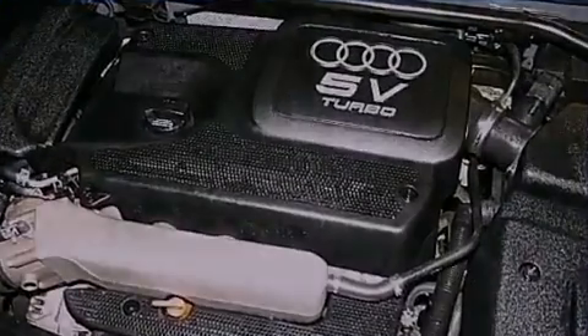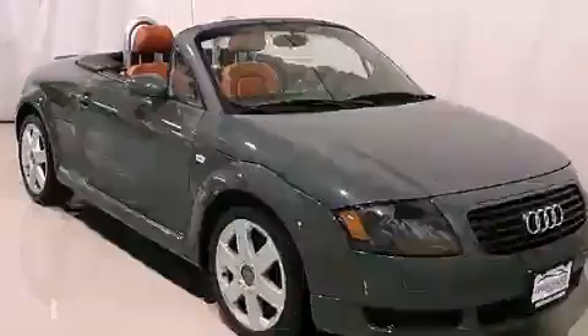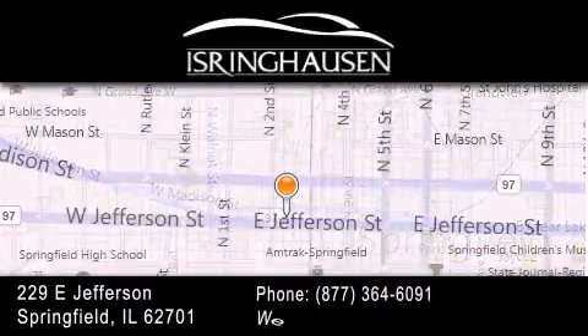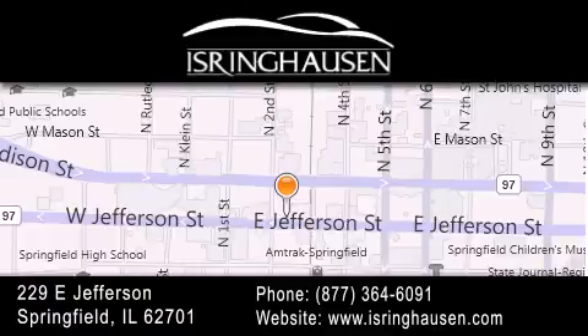Contact us today and schedule your opportunity to see this vehicle in person. Thank you for considering Isring Housing Imports for your next new or pre-owned luxury vehicle. If you have any questions, please visit our website, give us a call, or stop by our dealership. We are conveniently located in downtown Springfield at 229 East Jefferson. We look forward to serving you.